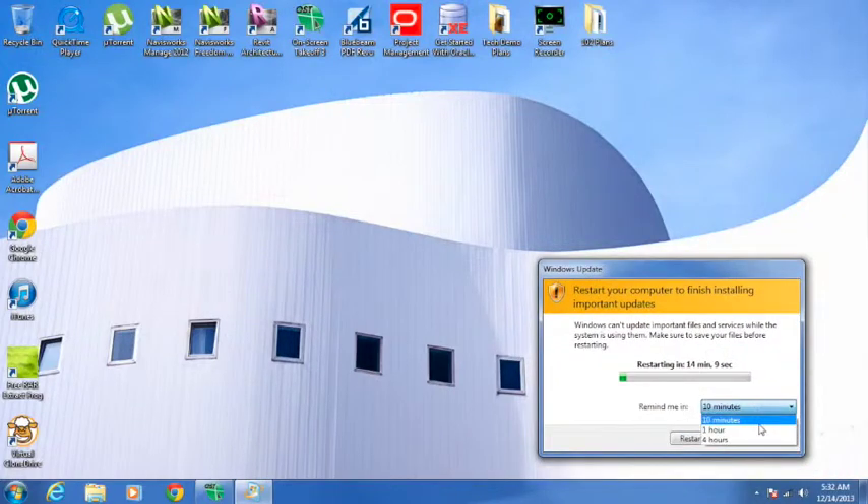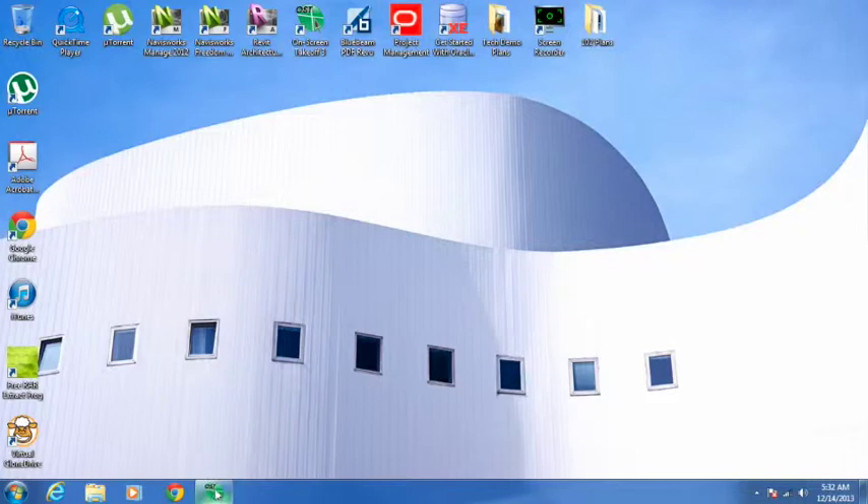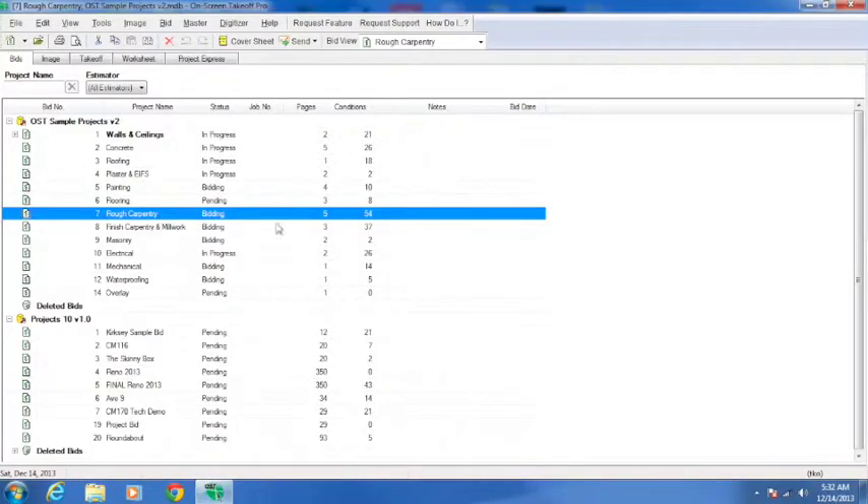Let's go ahead and open On-Screen Takeoff. This program is very easy and user-friendly. I'll go over some basic functions and features, then a brief overview of some trades and the functionality. After that, we'll talk about the advantages and disadvantages so you can know if this product is right for you. There are other products out there — View 360, Bluebeam, PlanSwift, Autodesk Quantity Takeoff — but none of them compare. This one is so easy and the streamlined process is so simple.